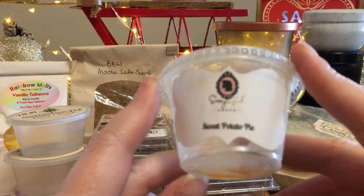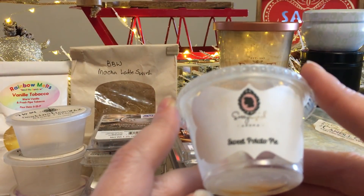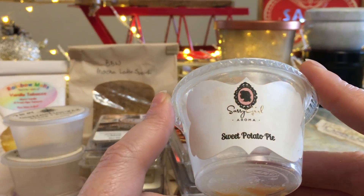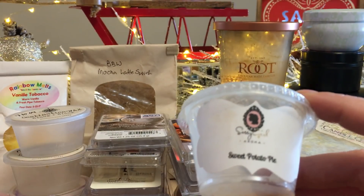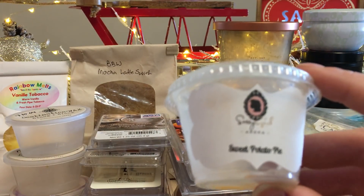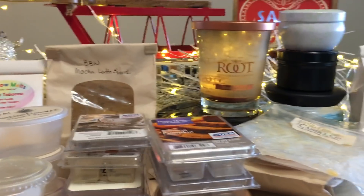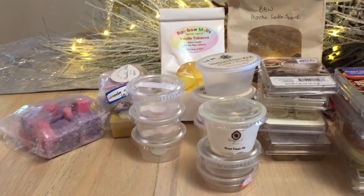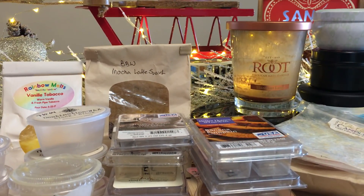The last wax melt: Sweet Potato Pie — part of a Throwback Thursday, so it has its own review on my channel. Very strong — I cut it into four pieces and it did very well, a little more on the spicy side. This was a gift, about a year old in my collection, so I'm happy to have melted it. And that is what I've melted for the second half of November 2017! As always, be safe, have fun, take care, and thanks for joining me.